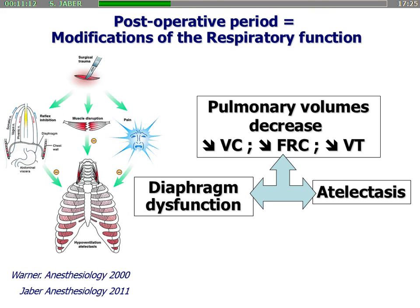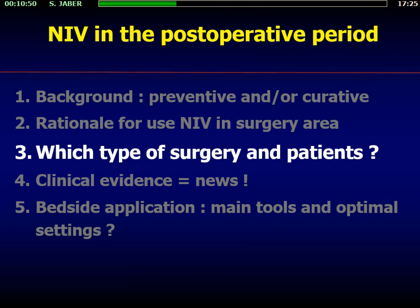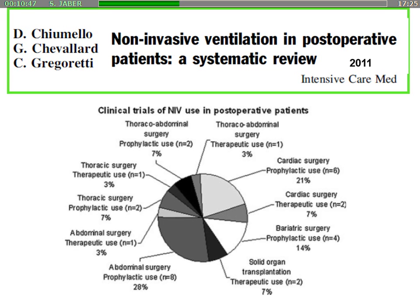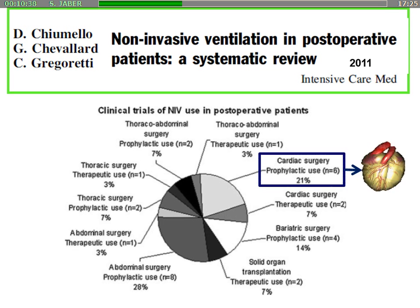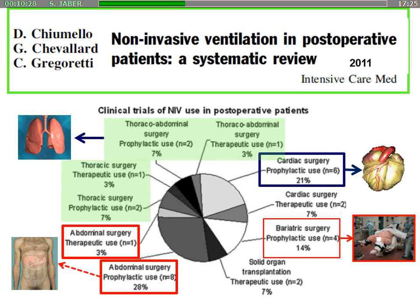You have a restrictive syndrome associated with diaphragm dysfunction and atelectasis. This develops in a vicious cycle which sometimes leads to respiratory distress. The main mechanism is atelectasis in the dependent part of the lungs. A trial published in the Intensive Care Medicine Journal by David DeCiumelo shows that NIV can be used after surgery near the diaphragm — cardiac surgery, abdominal surgery, thoracic surgery, and also in bariatric surgery in obese patients.